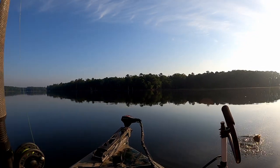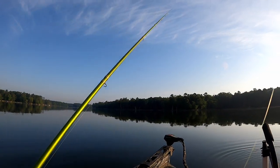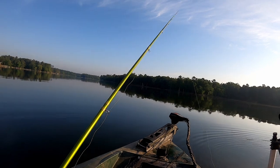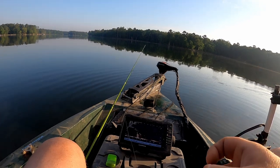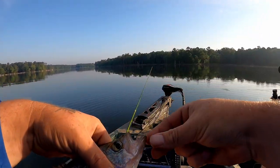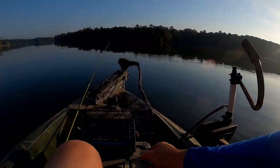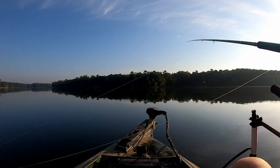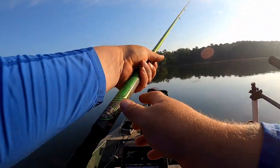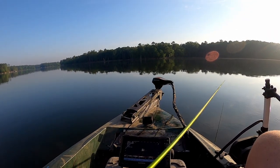Got him! Number one on this hot summer day. Nice little fish in here - I'm on that midnight.